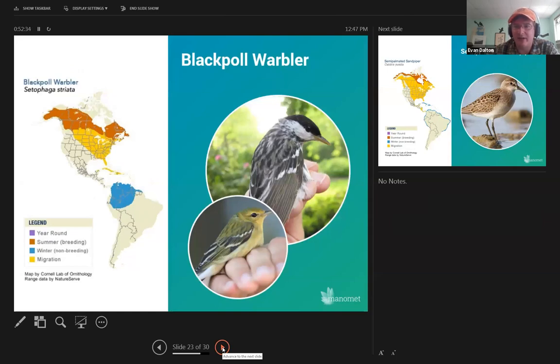And here's the blackpoll warbler I mentioned earlier. These are the birds that come to the Northeast coast, fatten up, then take off out over the Atlantic nonstop, landing somewhere in northern South America. They look very different in spring than fall — in fall they look drab, very good for blending into the rainforests of the northern Amazon. When spring rolls around, they head back through the Caribbean — comparatively shorter flights — then go up primarily through the central U.S. to their breeding grounds.